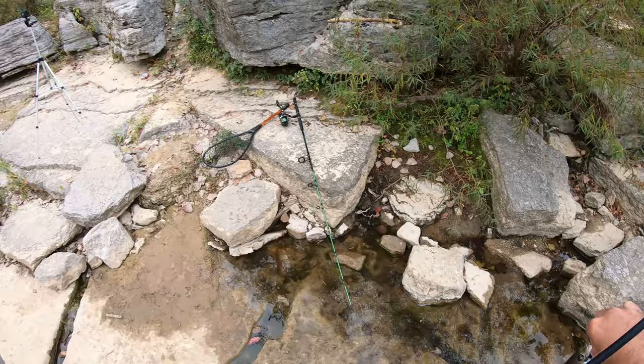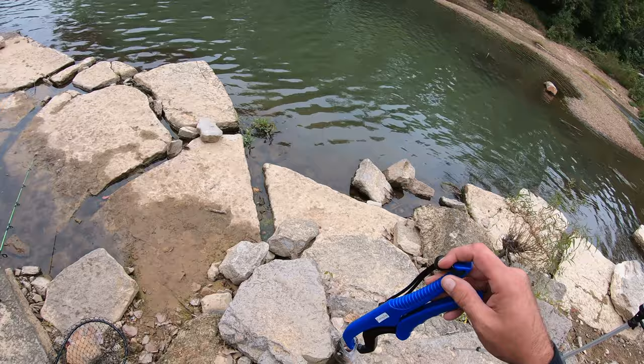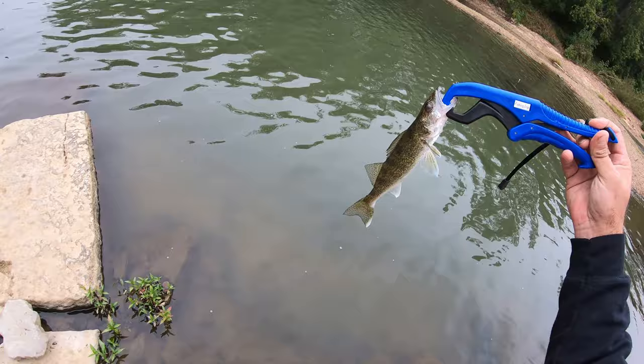Got a walleye. There were some guys here earlier that would have loved this little thing — they were taking samples for something. Let this guy go.